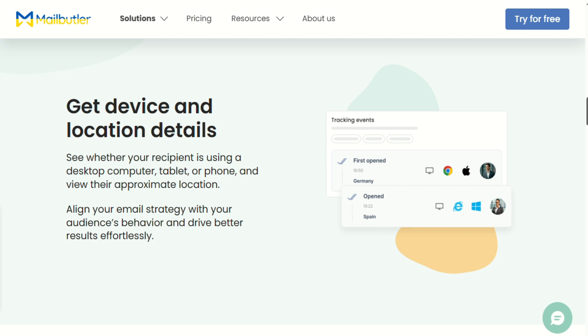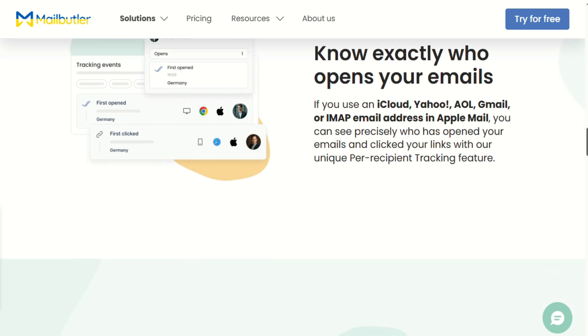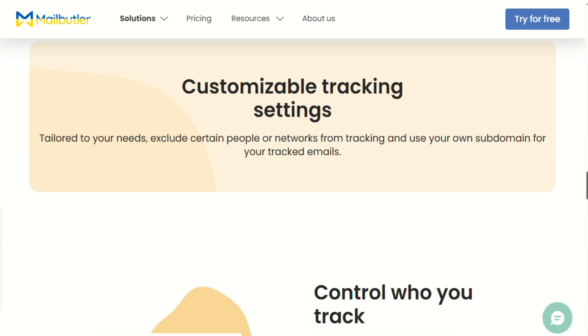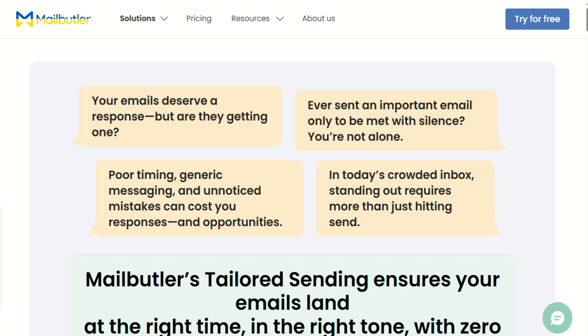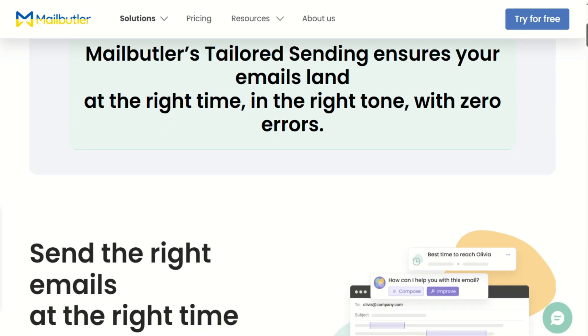Where Mailbutler shines is giving you all these tools to actually manage your email workflow. Here's what surprised me about the pricing: Mailbutler starts at around $9 per month for the basic plan, but if you want all the features, you're looking at closer to $33 monthly. That's significantly more expensive than Mailmaestro, but you're getting way more features. The free version exists but it's pretty limited — you get 30 actions per month, which sounds like a lot until you realize that email tracking, scheduling, and AI assistance all count toward that limit. You'll hit 30 pretty quickly if you're actively using the tool.